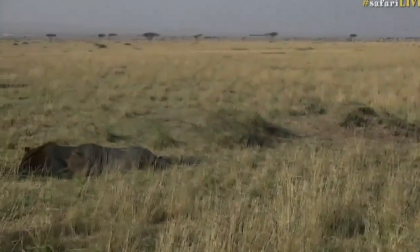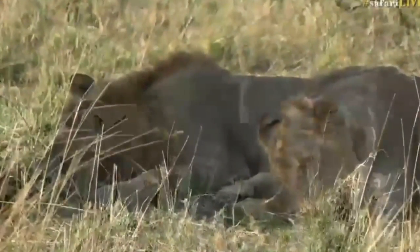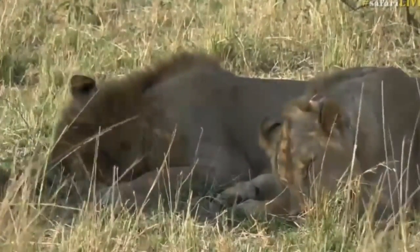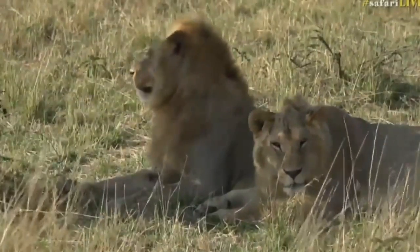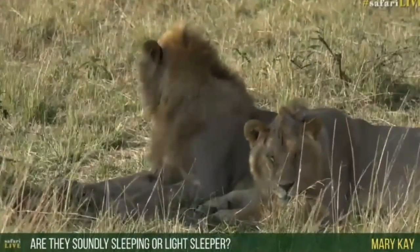Mary Kay, you want to know if the lions are sleeping deeply or lightly? Let's do an experiment, given that we've been talking about science. I'm going to clap lightly — not very loudly — and let's see if they wake up. I don't mind waking them up because they'll go back to sleep again. So, there you go. They're sleeping relatively lightly. That was quite a nice experiment, wasn't it? They'll go back to sleep now.